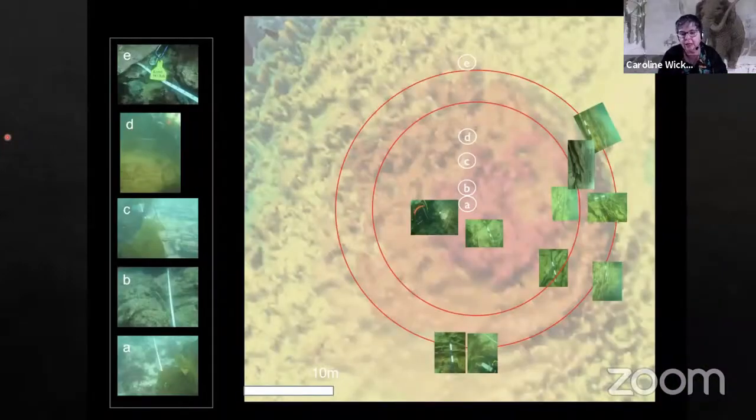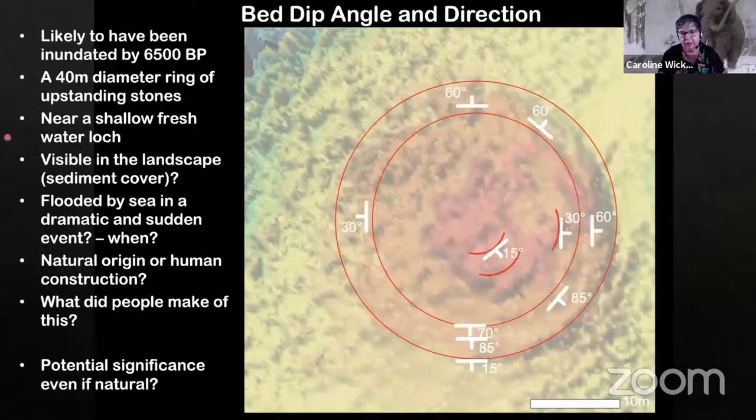What we can do is look around the whole site, look at the different angles of dip and bedding. The edges are much steeper and it flattens off in the middle. We can start to get some overall information. We looked at when the site would have been inundated — it's likely to have submerged around about 6,500 years ago, so not an obvious contender for a Neolithic site. At the moment we're tending to think this site is most likely natural, but it is very difficult to come up with either natural or anthropogenic explanations.